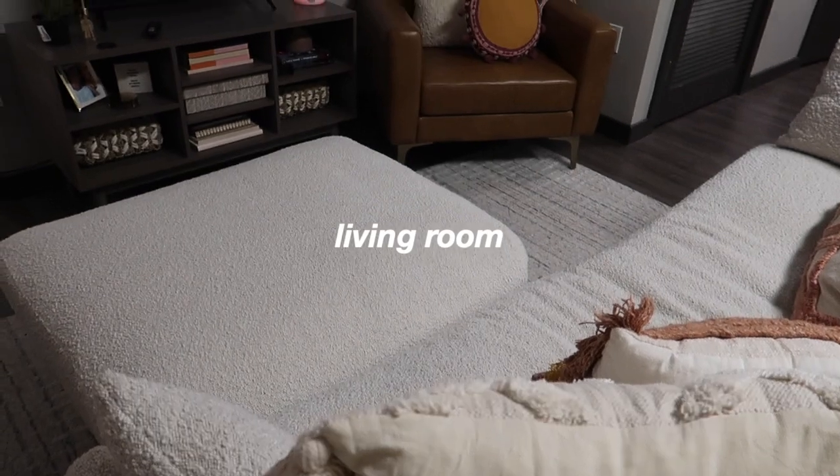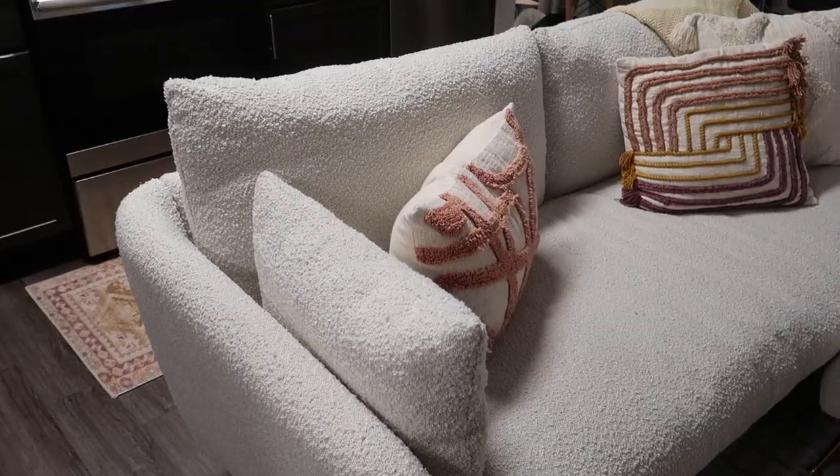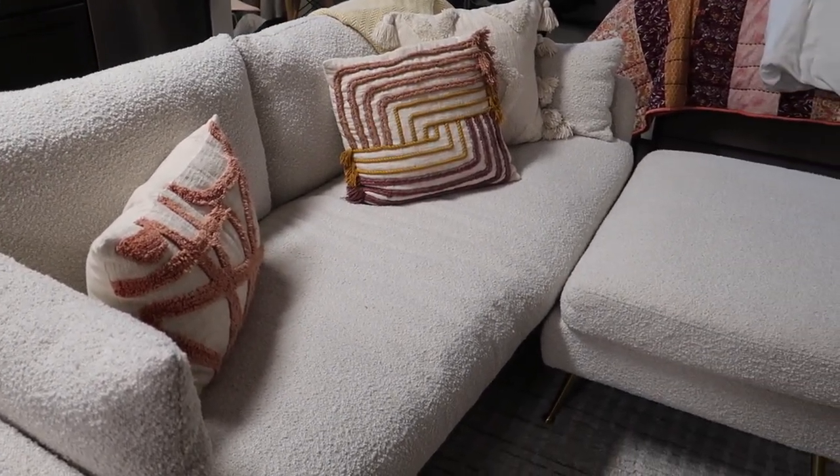This is a studio apartment, so technically everything is in one room, but I'll go over my living room, kitchen, dining room, bedroom, and office area separately. You're now facing away from the door — this is the rest of the apartment. Let's get into the living room first.